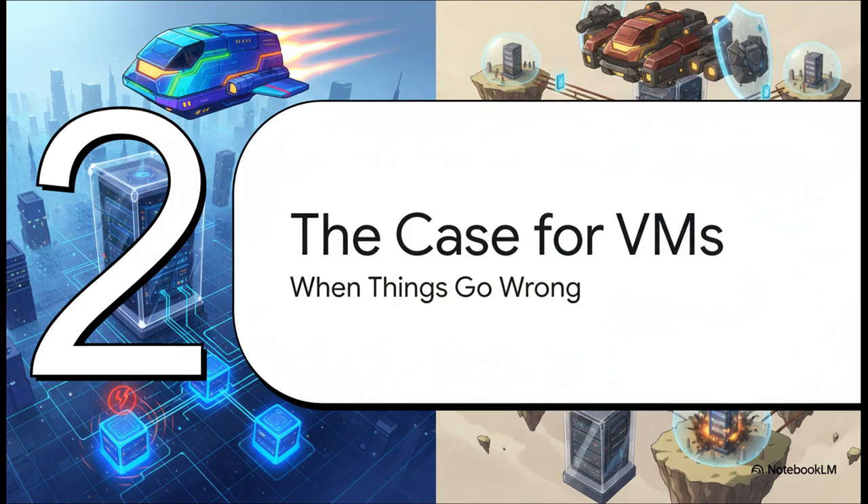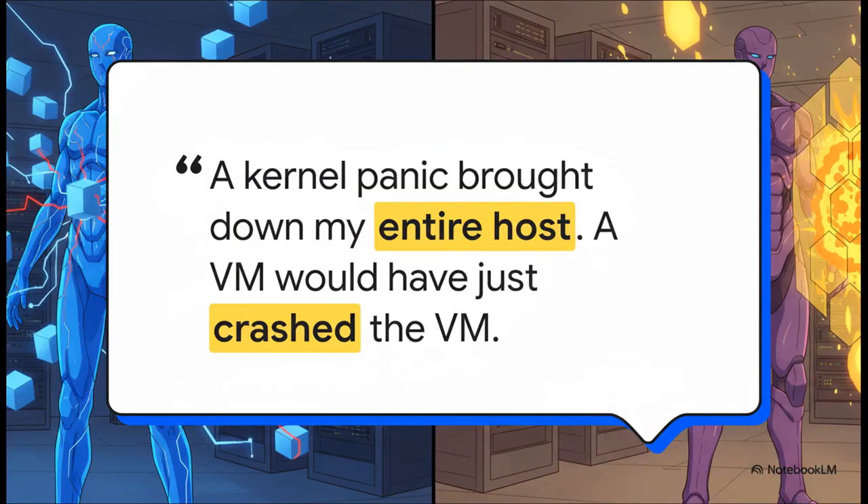Let's flip the coin and look at the other side of the argument. Because for every story of a perfect Docker and LXC setup, there's a cautionary tale waiting in the wings. This is where that lean efficiency can suddenly become a massive weakness, and where one tiny problem can snowball into a catastrophe. A single rogue Docker container doesn't just crash itself — it causes a kernel panic, and your entire Proxmox host goes down. We're talking everything: all your other containers, your VMs, the whole shebang. Why? Because all LXCs share the host's kernel. There's literally no safety net between them.